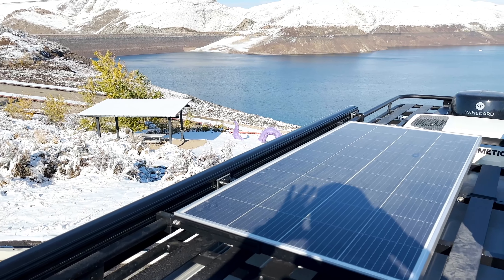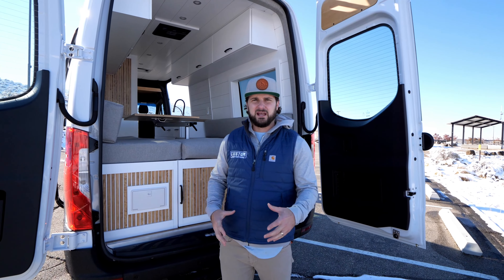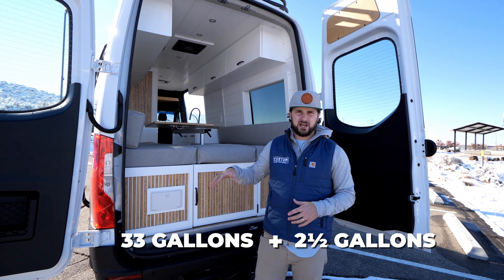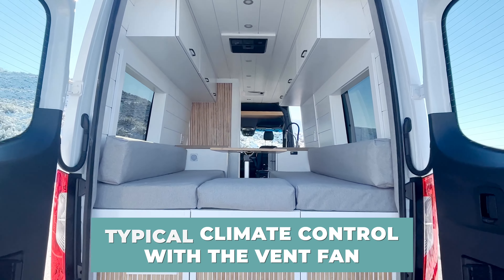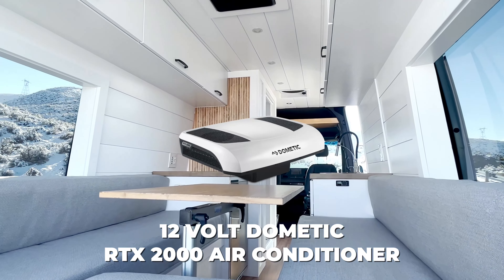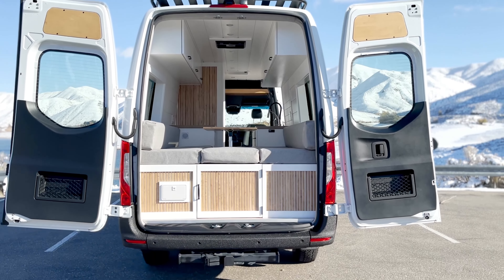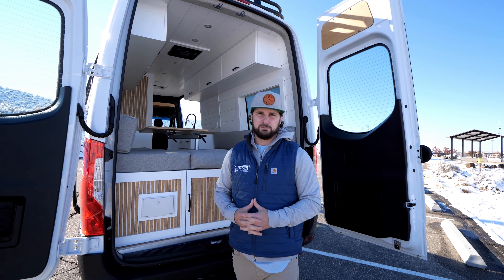We have 200 watts of solar on the roof. Fresh water: 33 gallons on the driver's side in the bench, plus a 2.5-gallon Bosch water heater — it is a tanked water heater, not on-demand — so along with the 33 gallons she has another 2.5 gallons in there. Typical climate control with the vent fan and the 12-volt Dometic RTX 2000 air conditioner. She is going to love having that 12-volt air conditioner that can run directly off the 540 amp-hour battery bank.